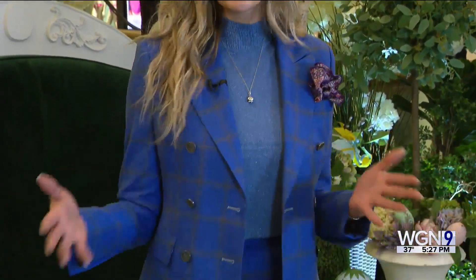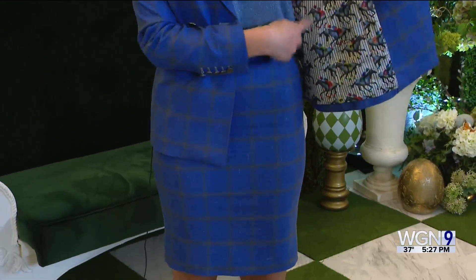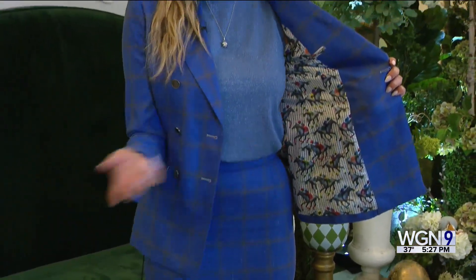And for the ladies, suits are back. This is a custom suit from Provenance. Suits are really coming back into style — there are tons of fun patterns, and look at this crazy lining inside for a little pop of fun.